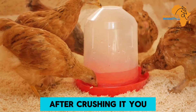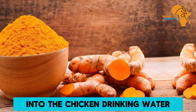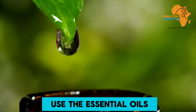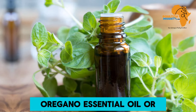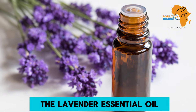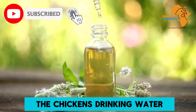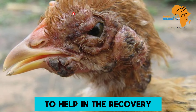For the systemic treatment of fowlpox, add crushed garlic to the chicken's drinking water. You can also use turmeric powder in the drinking water or chicken feed. You can also use essential oils — either thyme essential oil, oregano essential oil, or lavender essential oil. These essential oils can be added to the chicken's drinking water and can also be applied directly on the wounds to help with recovery.